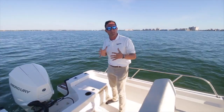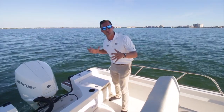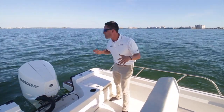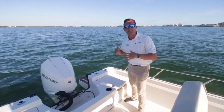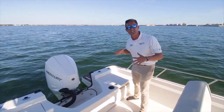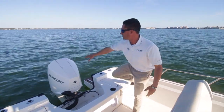Hi guys, Captain Nick with Marine Max St. Petersburg, enjoying a beautiful afternoon out on the water on an all-new Boston Whaler 210 Montauk, powered by a 200 Mercury four-stroke. All new, timeless classic with a modern twist — this ain't your granddaddy's Montauk. Let's get started.